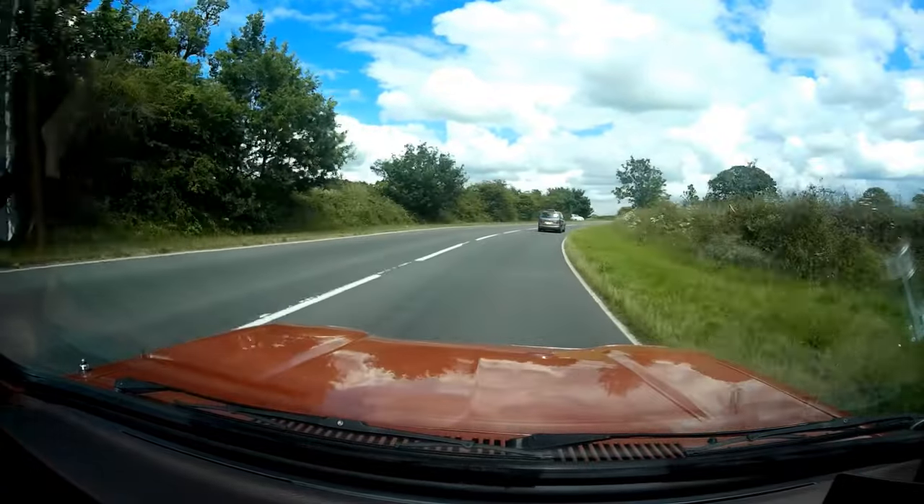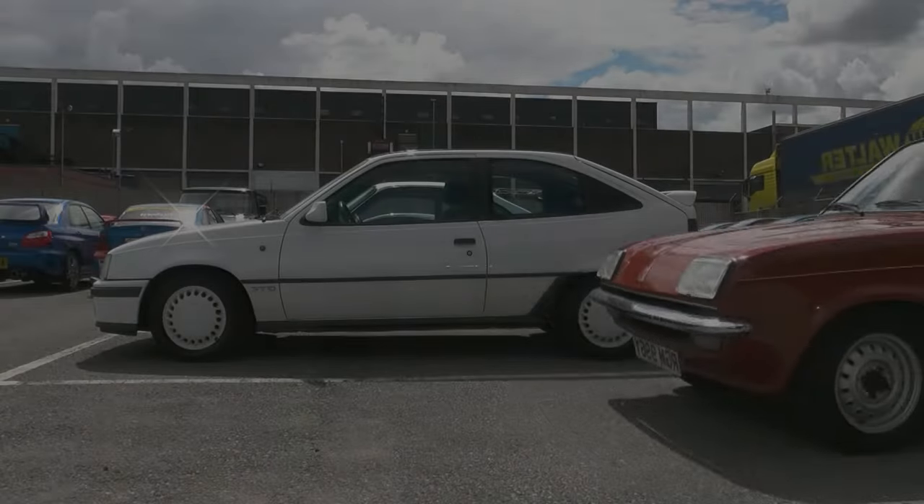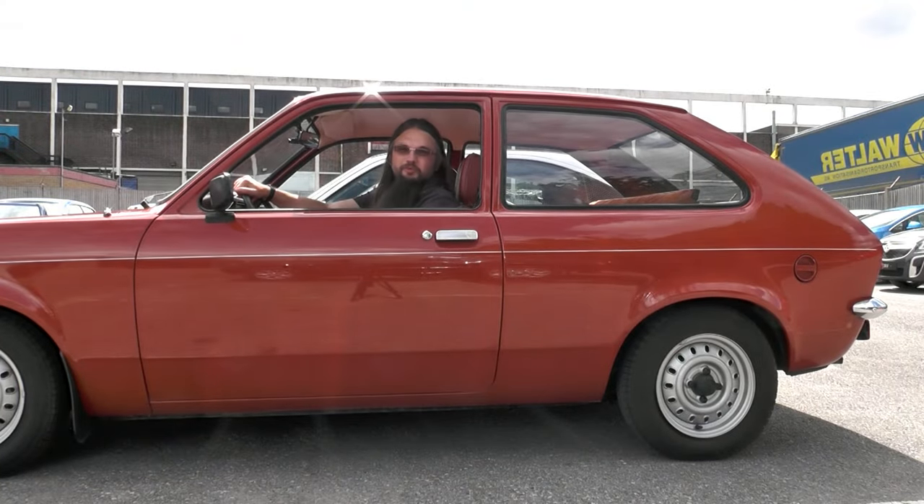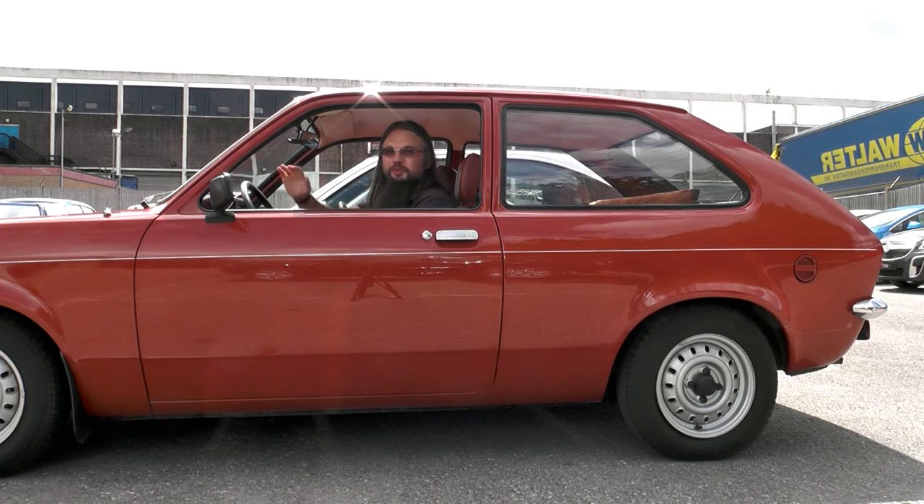I think the Chevette proves that your favourite car hasn't got to be the fastest or the most competent — sometimes cars surprise you. I like being surprised. So there you have it: the Vauxhall Chevette. Now I've told you why I like it — will you like it too? See you on the next video.